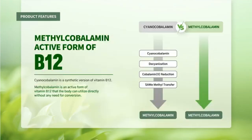Methylcobalamin — active form of B12. Cyanocobalamin is a synthetic version of vitamin B12. Methylcobalamin is an active form of vitamin B12 that the body can utilize directly without any need for conversion.